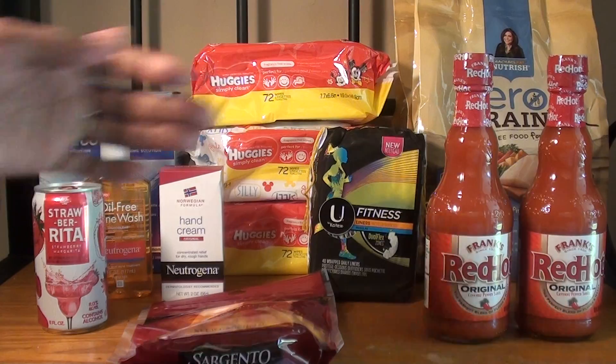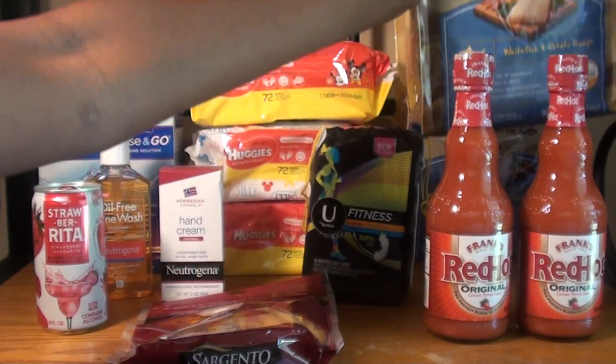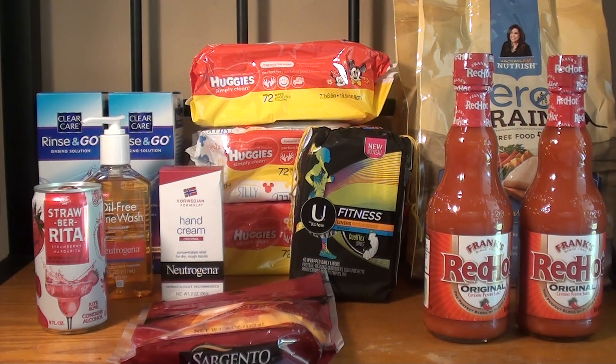The next deal is the Rachel Ray Nutrish Zero Grain Cat Food — this is the 3 pound. They are on sale buy one get one free, so for the two of them it was $6.99. I used two $3 off manufacturer coupons for signing up for her newsletter on her page — not sure if still available, so check that. After those two coupons it ended up being $0.99, or about $0.50 per bag. I don't personally like cats, but that doesn't mean I can't donate food to an animal shelter. Items you won't consume that are free or very cheap are great to donate.